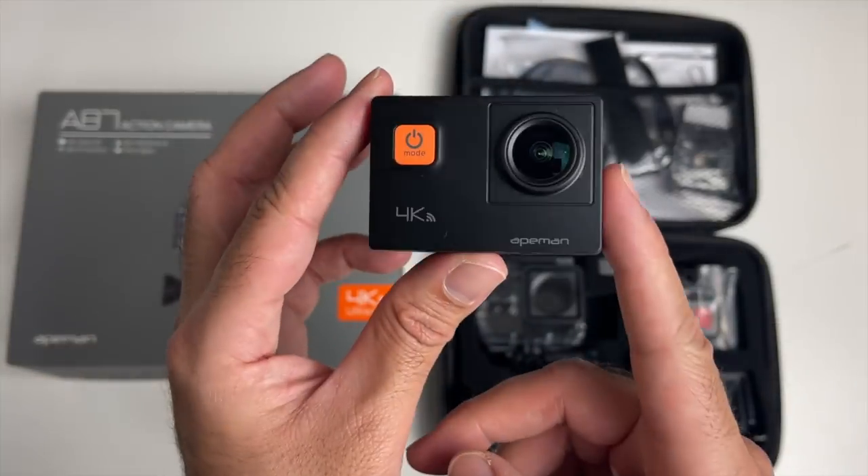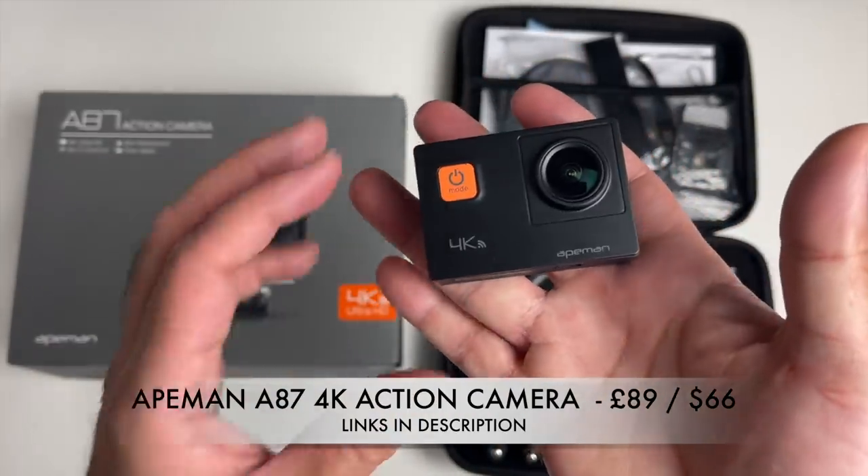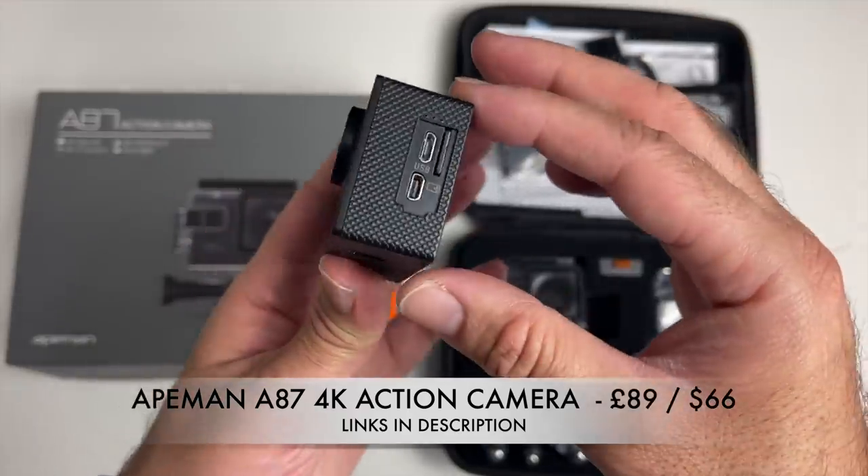So that was the affordable 8man A87 4K action camera — video quality and photos are not bad for the price.